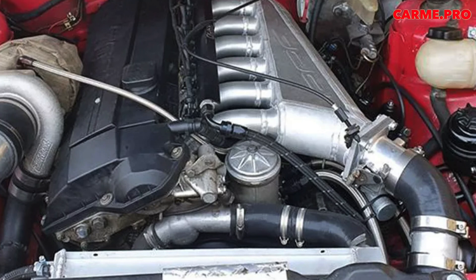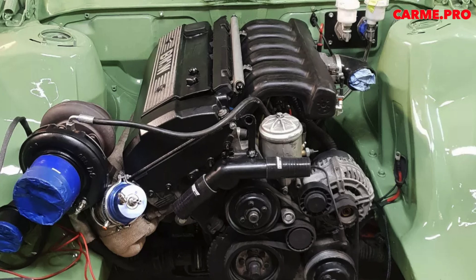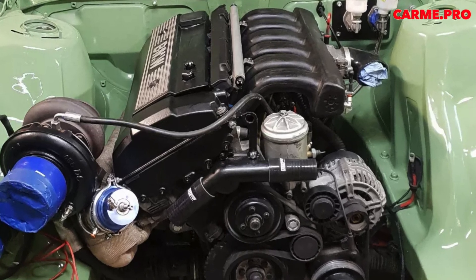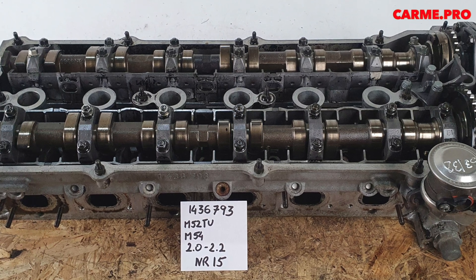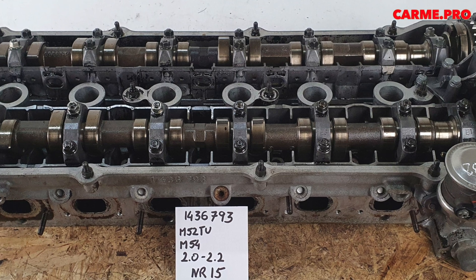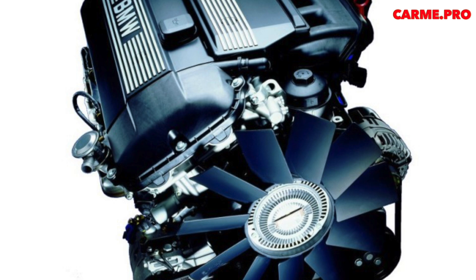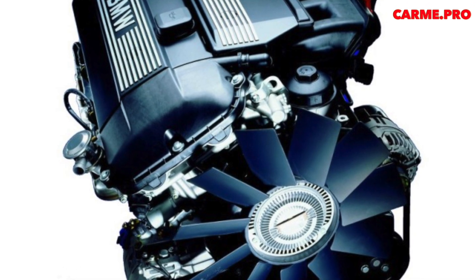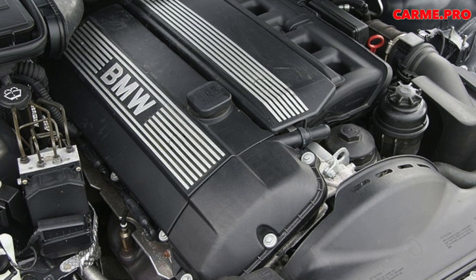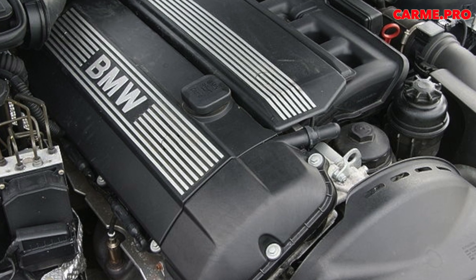The M52 version appeared in BMW in 1995, in volumes of 2.0, 2.5, and 2.8 liters, in the BMW 520, 523, 528, 320, 323, and 328. The cast-iron block used by the M50 family was replaced by aluminum. In an effort to reduce weight, German engineers used Nikosil coating instead of conventional cast-iron sleeves. BMW tested this technology back in 1992 on the eight-cylinder M60.